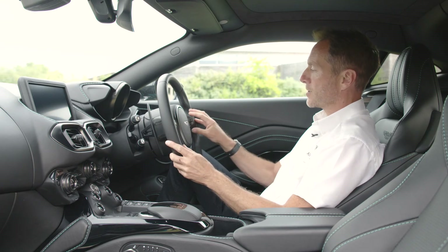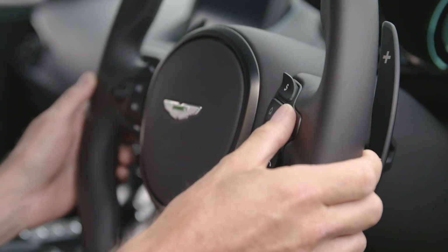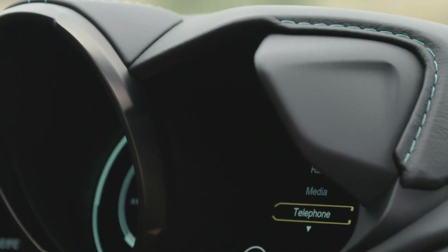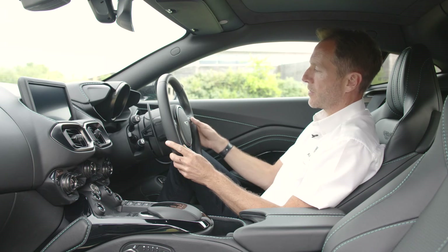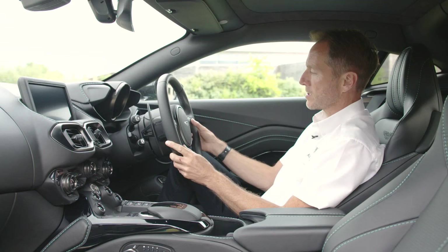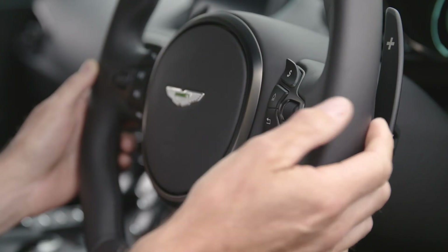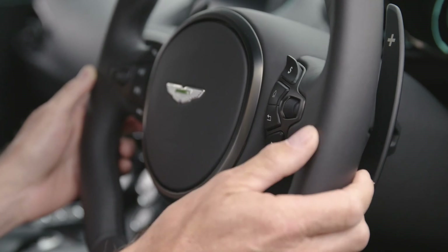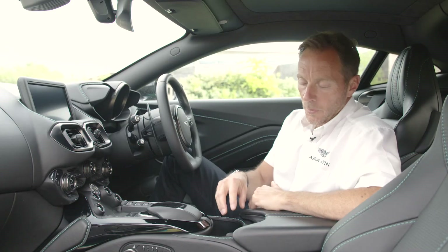On the right hand side of the steering wheel, this operates the display on the right hand side of the binnacle. If we use the home button, we can scroll through looking at trip, navigation, radio, telephone, and service. If you'd like to choose one of those, you press the scroll button. To revert back, you can use the home button or the back button, and we've also got the telephone answering and hanging up buttons as well.